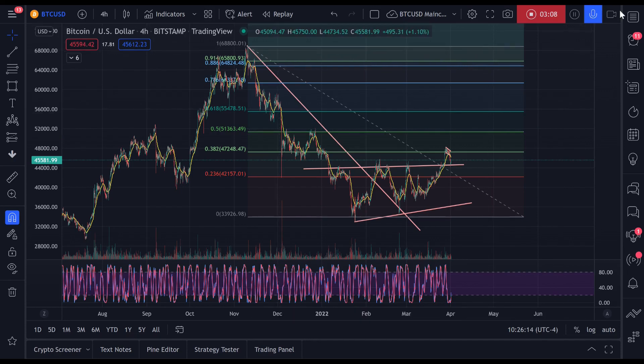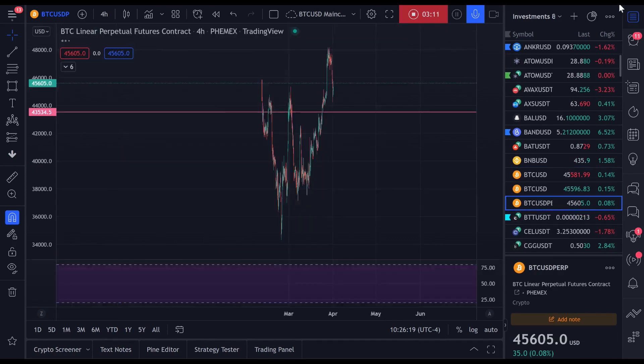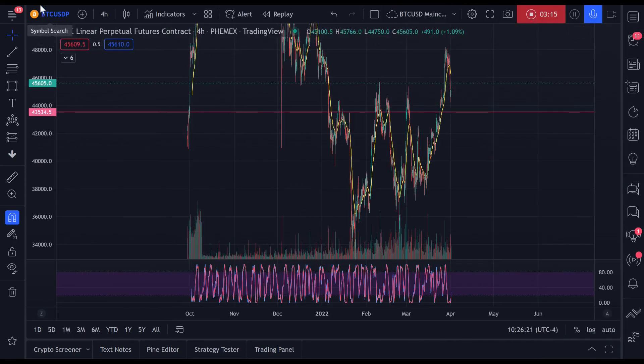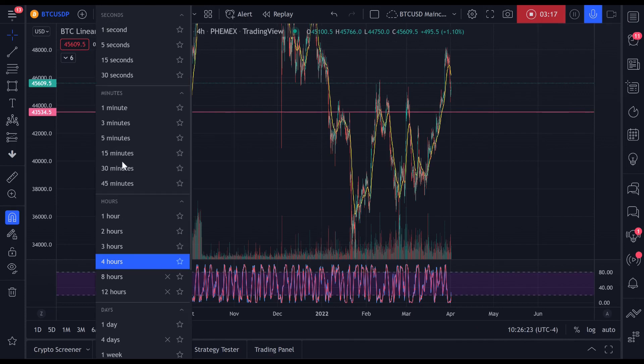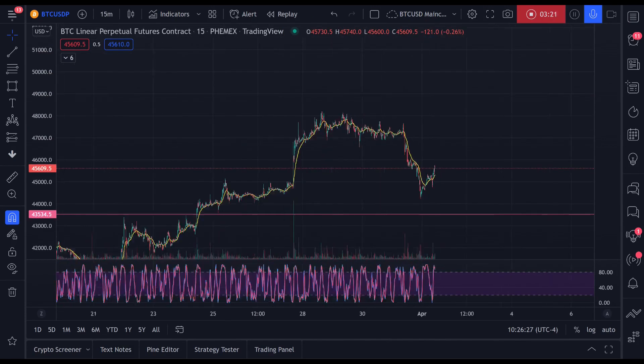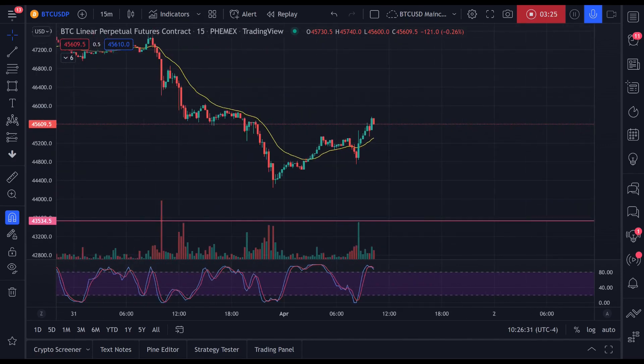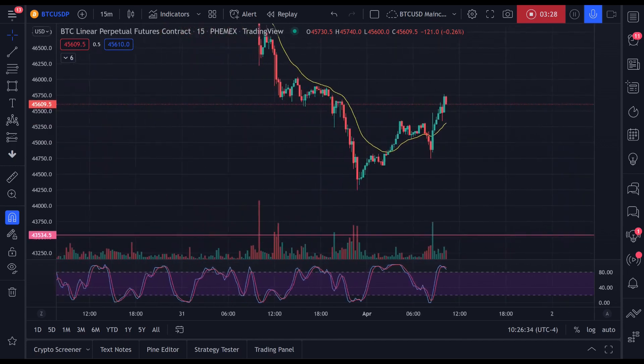Let's zoom in and go into our trading chart. I trade on Phemex. Let's go on the 15-minute timeframe. Here's what I'm seeing in terms of what we're doing on the small timeframes — this is the reversal pattern that I'm showing.